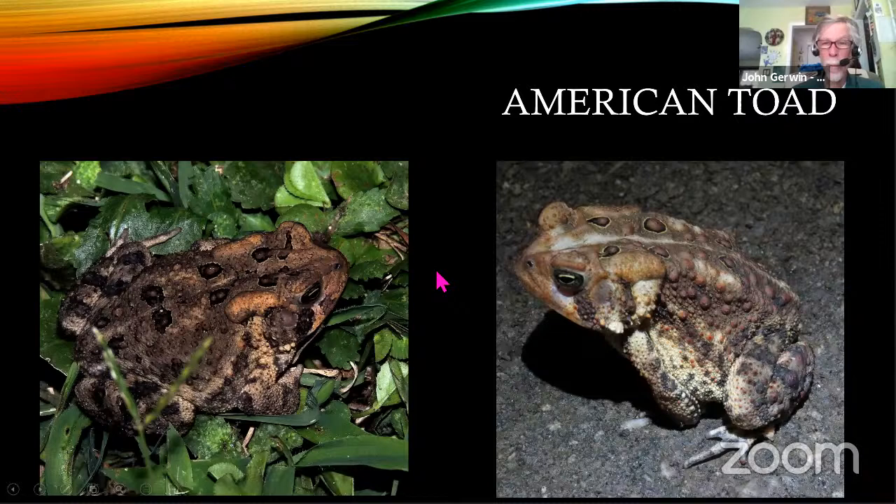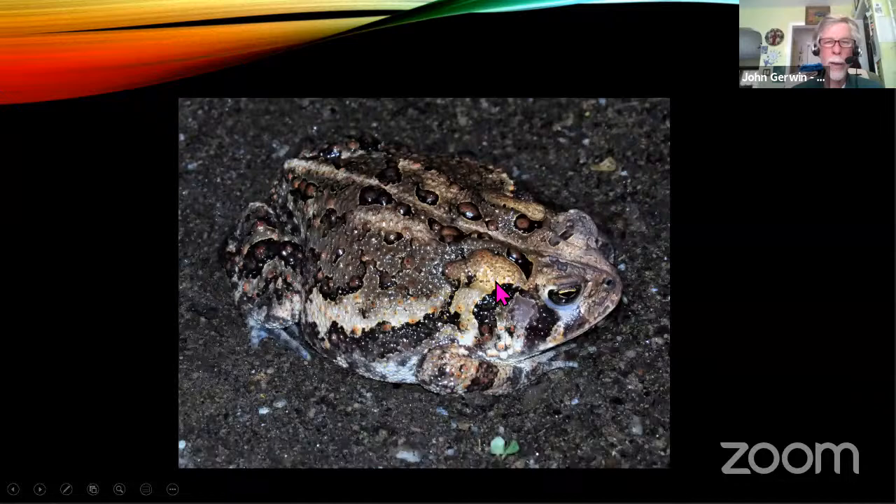We'll switch over to toads. They also like the water, but I see them all the time out on our street or in our carport. This is the American toad. These guys have fewer warts within their dark spots on their back — like one to two warts versus the Fowler's toad, which usually has three or four. Here's one that's pretty pale, this one's got the reddish-brown tint, and this next one is very gray. You can see it's just got a couple of spots and a couple of warts inside the spot.